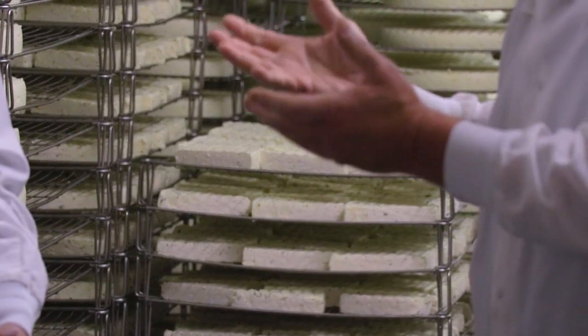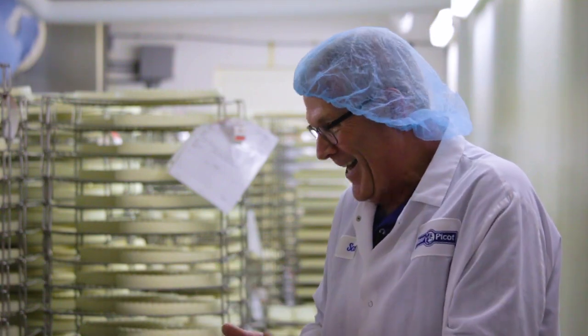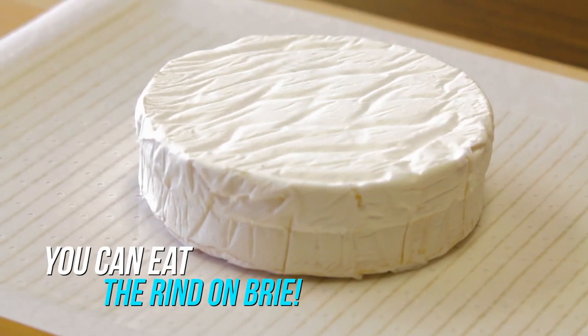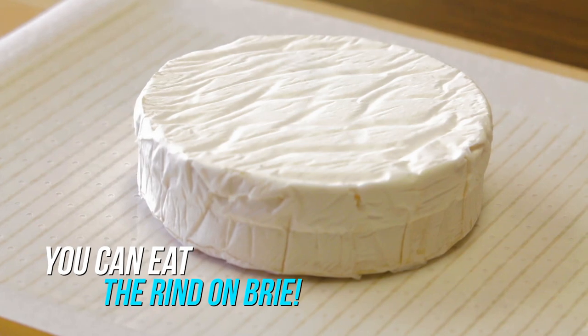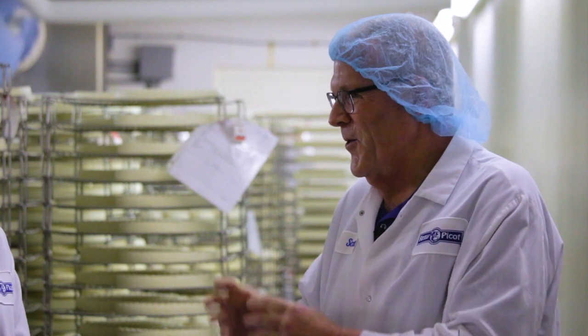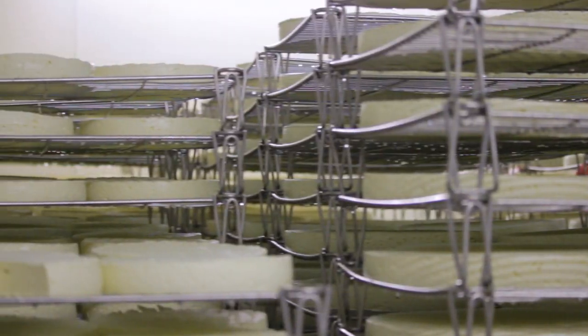The white rind is something many people wonder about — the biggest question we're always asked is, do you eat that? Yes, people ask me that all the time. It is perfectly safe to eat, and it is actually where the flavor is in the cheese. I prefer to eat it because I don't like food waste and I think it tastes delicious. The rind is an integral part of making brie.